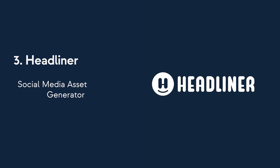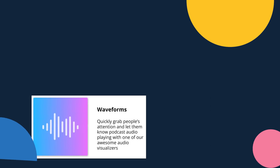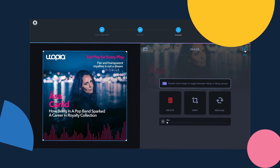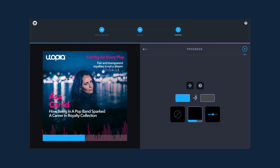Number three: Headliner. Headliner can help you create tons of social content for your podcast without dedicating a large chunk of your time. Forget using traditional video software — they offer a suite of eye-catching visual elements to make your social media assets look bold, fresh, and professional, even though it only took you a few minutes to create.